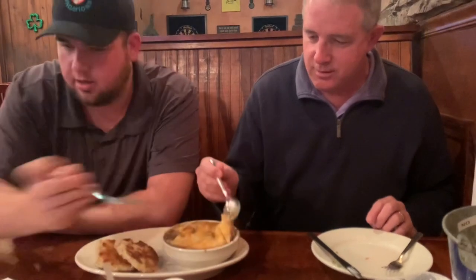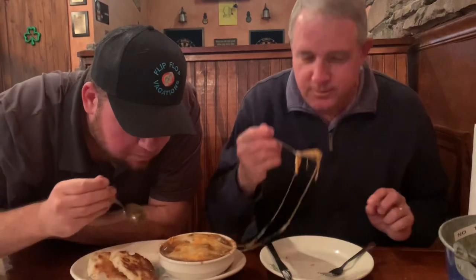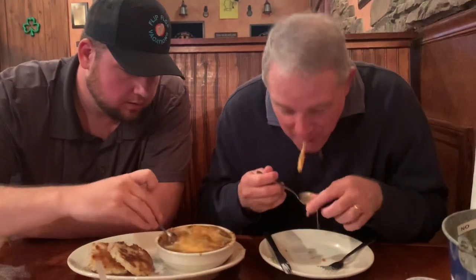We need the spoon here. Oh, it is like a spoon. It's getting hot. It's getting stringy. Look at that cheese. It's good. I like this, guys.